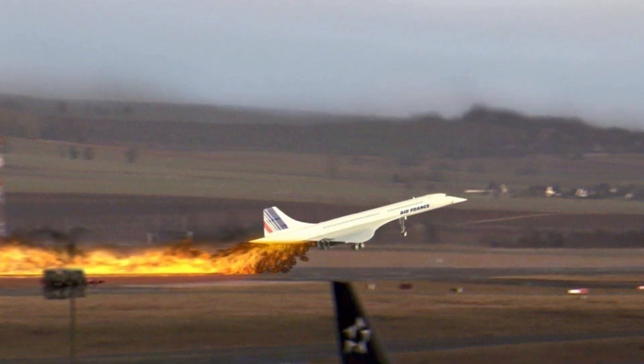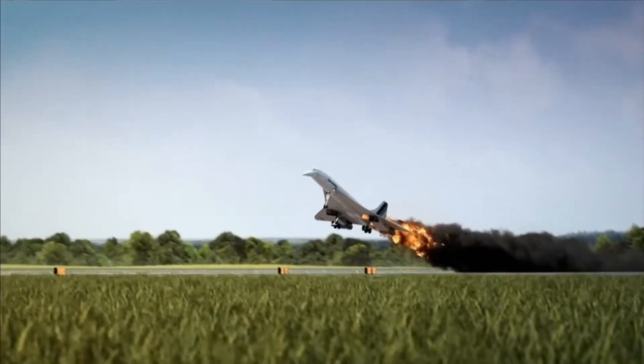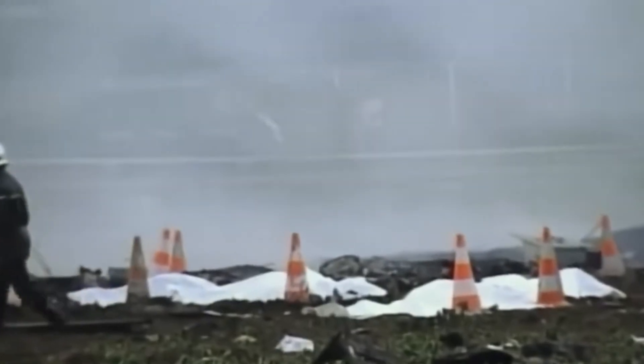Air France Flight 4590 was fully loaded, ready to depart from Charles de Gaulle to New York. As it accelerated down the runway, it ran over a titanium strip that had fallen off a Continental DC-10. That one metal piece caused a chain reaction: Concorde's left-side tires burst, fragments of rubber punctured the left wing, and the shockwave ruptured a fuel tank. Fuel started gushing out. At nearly 200 miles per hour, flames trailed behind the aircraft. Despite a desperate attempt to climb out, the left engine caught fire, and then the right. Concorde became uncontrollable and crashed into a hotel just two minutes after takeoff. 113 people died — 100 passengers, 9 crew, and 4 on the ground.